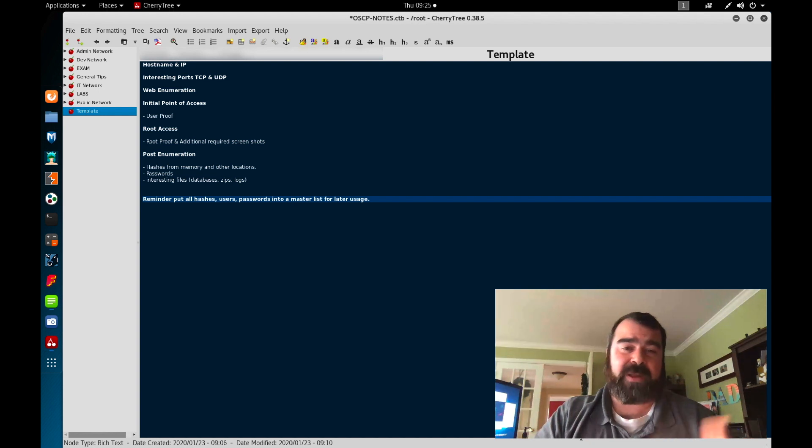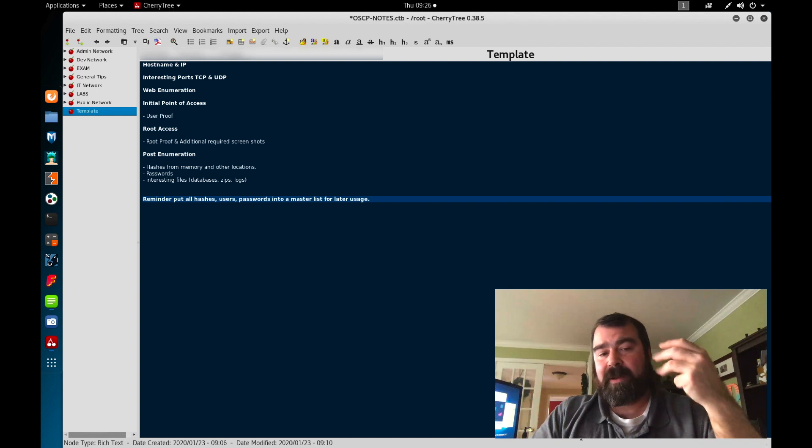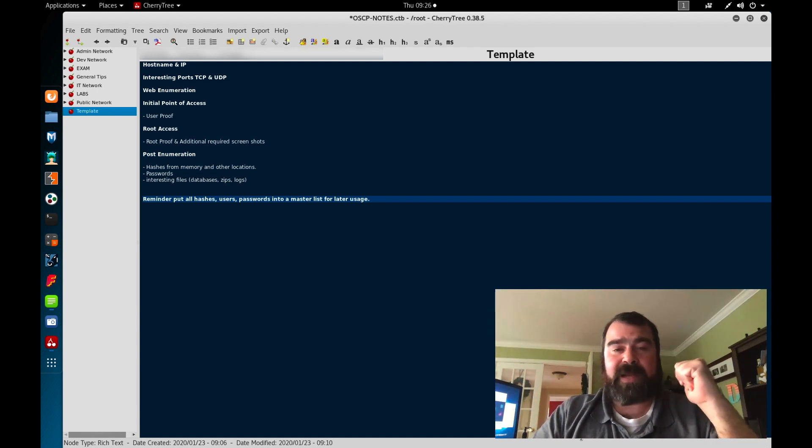That's steps one, two, and three of my process. Number four: once you've watched the videos, read the book, and done the exercises, now we're going to document. We're going to document all the results from our exercises.